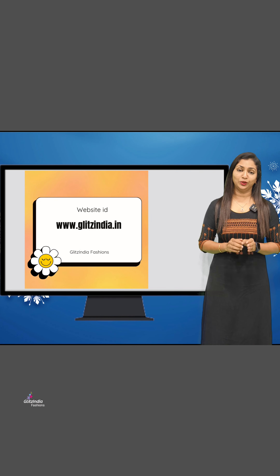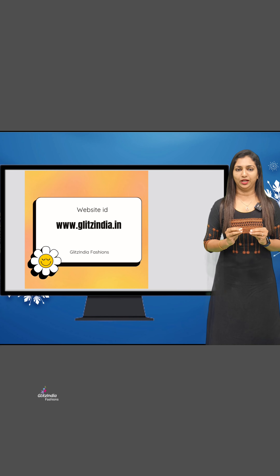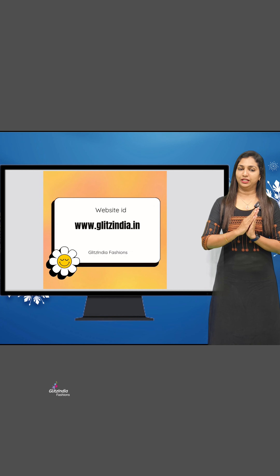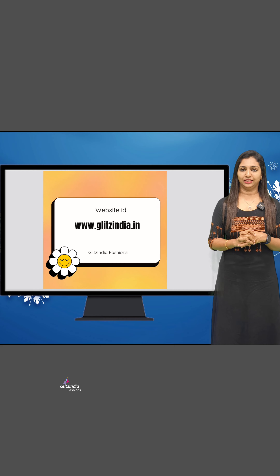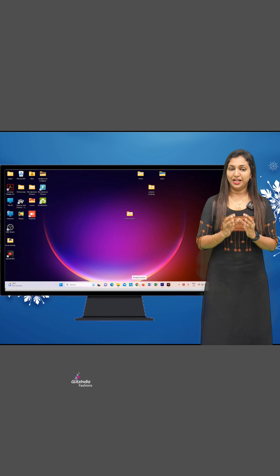There is a lot of confusion about the site, so I'm going to tell you how to book it. I'm going to design the site very simply. The site address is www.glitsindia.com.